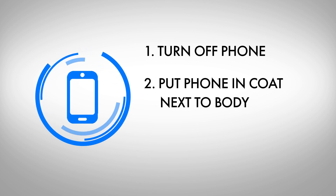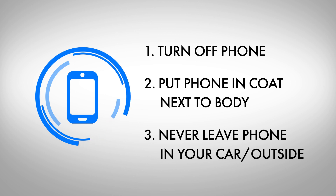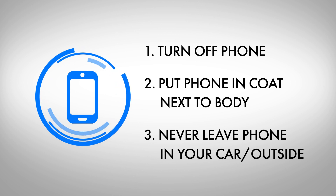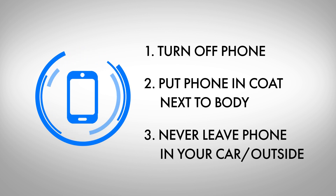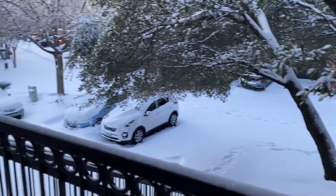If you can't do that, put your phone inside your coat next to your body. Your own body heat should help keep it warm. Finally, experts say never leave your phone in your car or anywhere outside where the temperature can more easily get to it. In Austin, Eric Hendrickson, KXAN News.